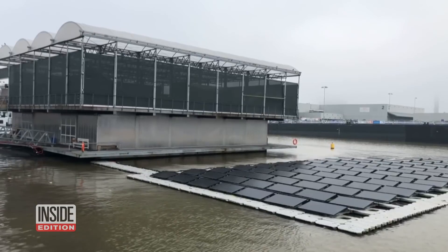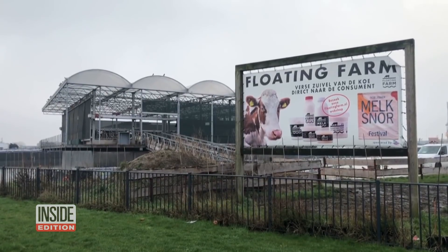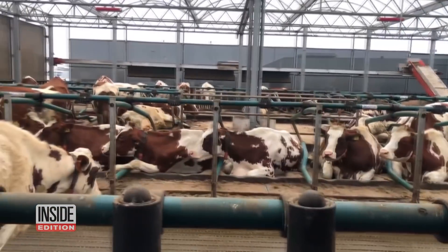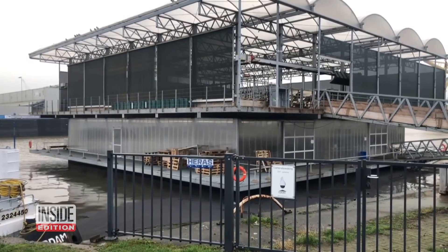Add floating farm to the list of things you didn't think you'd see today. The world's first floating farm is in the Netherlands, Rotterdam City. Not only does it contribute to sustainability and recycling when it comes to agriculture and livestock, but this unique design also offers an alternative solution to the problem of decreasing arable land.